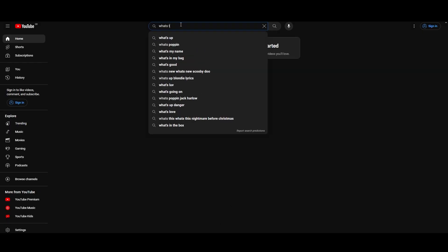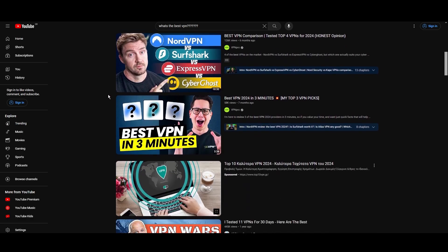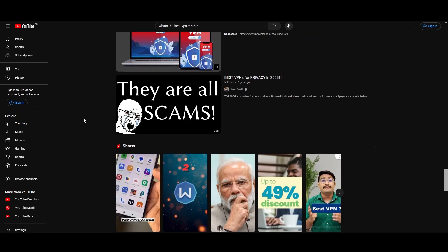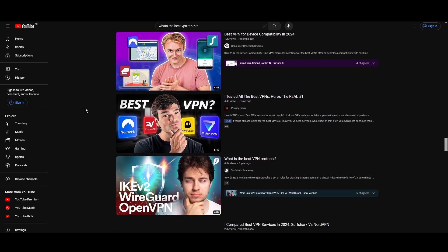Hey everyone, welcome back to our channel. After rigorously testing every VPN available on the market, we've finally compiled a list of the best three VPNs for Colorado. You're likely searching for a fast, reliable, and feature-rich VPN for Colorado, and this video delivers exactly that. Let's dive right into the top VPN options for Colorado.